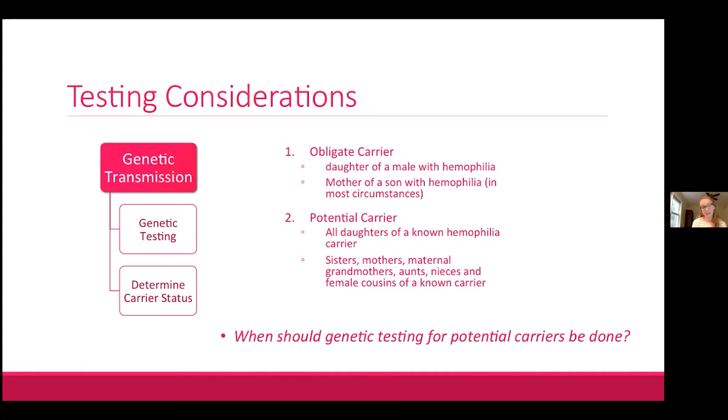When should genetic testing for potential carriers be done? There's no clear-cut answer as there are many factors to consider. Historically, when women were believed to be silent carriers, genetic testing of minors was considered unethical as being a carrier was not thought to affect their health. However, with new research showing carriers can have abnormal bleeding symptoms, this practice of delaying genetic testing is starting to be reassessed. Most major health governing bodies agree to genetic testing of minors when it is to their medical benefit.